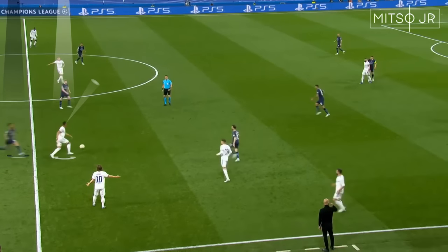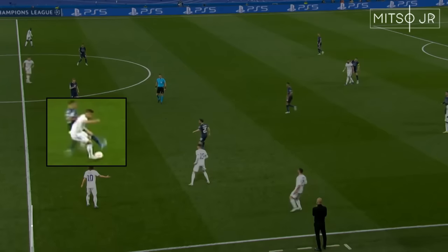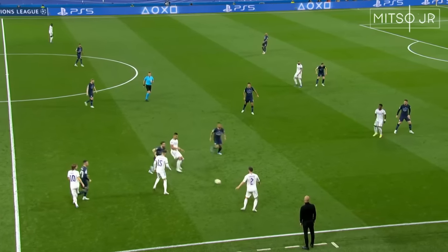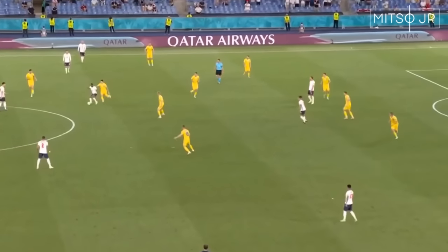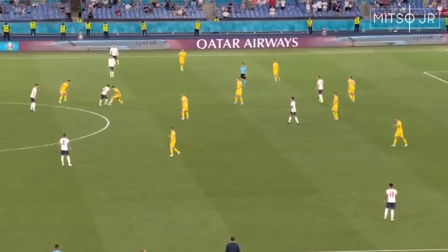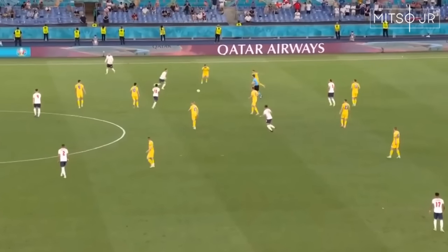Welcoming pressure or baiting the opposition into applying careless pressure is something that you need to start performing as a midfielder. But you should always be sure that you can apply all the concepts we discussed so far to keep possession of the ball. Remember that when you go for these dribbles, it's never guaranteed, and failing means that everyone will start pointing out the obvious passing options that you had — so there's always a risk to take.